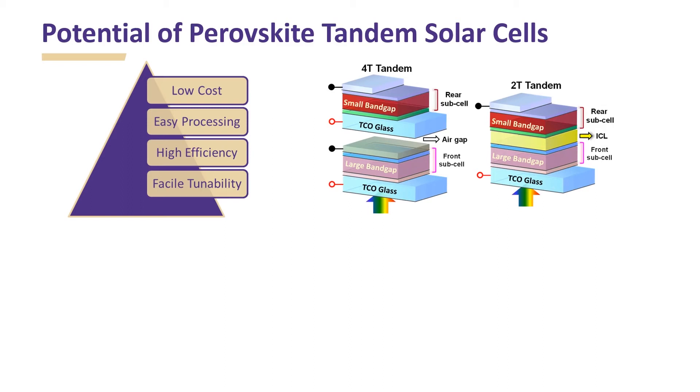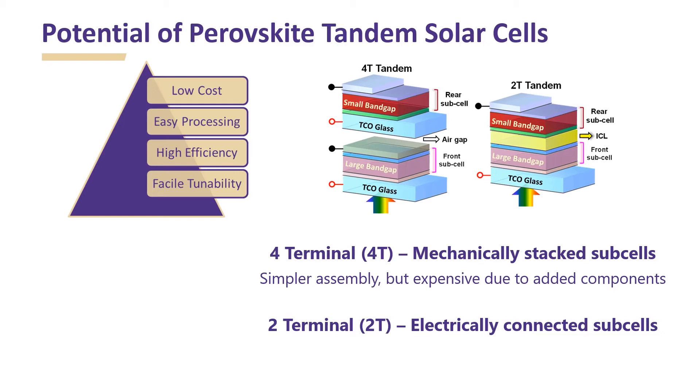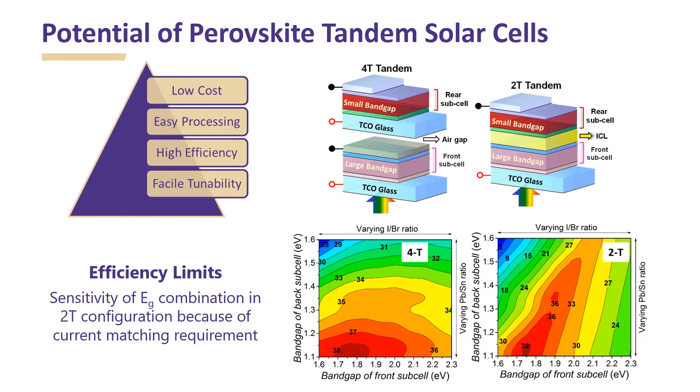Tandem solar cells can be made in either 4-terminal or 2-terminal configuration. In 4-terminal, subcells are mechanically stacked on top of each other. This involves a simpler assembly but is expensive due to added components. In 2-terminal, subcells are electrically connected. This requires current matching between subcells but is relatively cheaper. Both configurations have potential to provide efficiencies close to 40%. The 2-terminal configuration has a greater sensitivity for bandgap combination because of the current matching requirement.